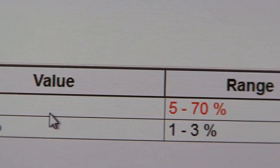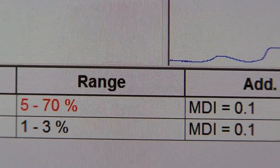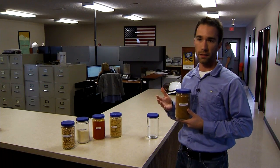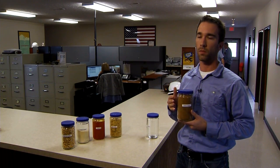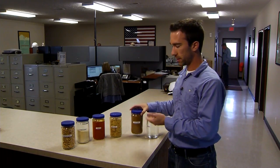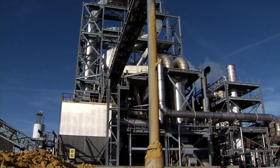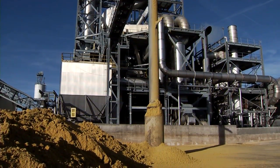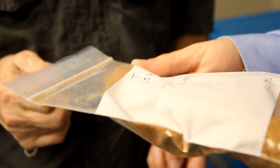Once we've separated the ethanol from the beer, we make other products including dried distillers grain feed, which is a highly nutritious animal feed for cattle, poultry, and many animals. We also have the same variety that's non-dried — that's solids and water with nutrients in it, as well as ethanol.